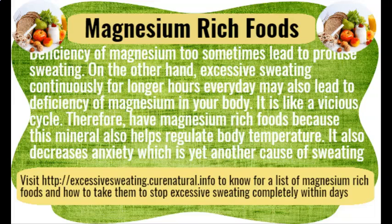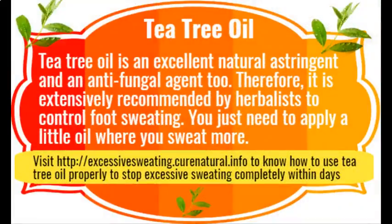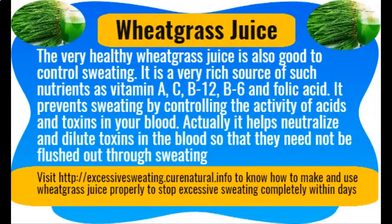Tea tree oil is an excellent natural astringent and antifungal agent. Therefore, it is extensively recommended by herbalists to control foot sweating. You just need to apply a little oil where you sweat more.